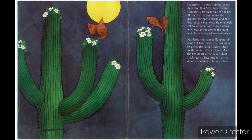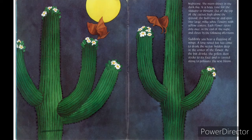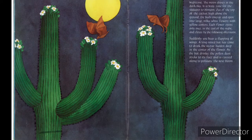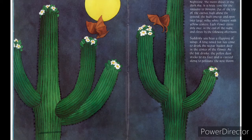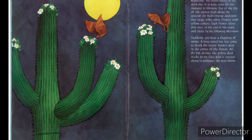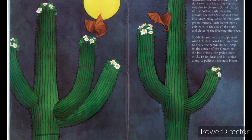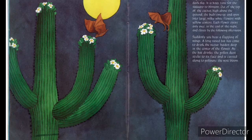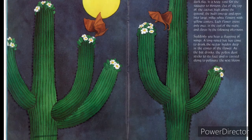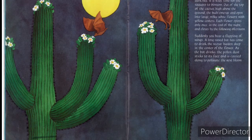Nighttime. The moon shines in the dark sky. It is May — time for the saguaro to blossom. Out of the top of the cactus, high above the ground, the buds emerge and open into large milky white flowers with yellow centers. Each flower opens only once in the cool of the night and closes by the following afternoon. Suddenly you hear a flapping of wings. A long-nosed bat has come to drink the nectar hidden deep in the center of the flower. As the bat drinks, the pollen dust sticks to its face and is carried along to pollinate the next blossom.